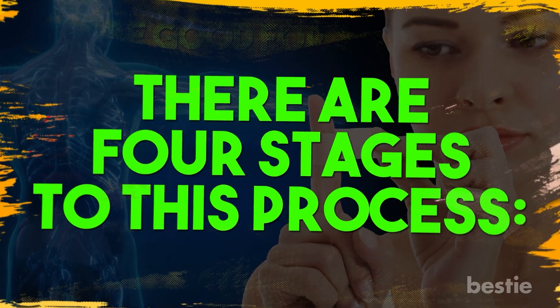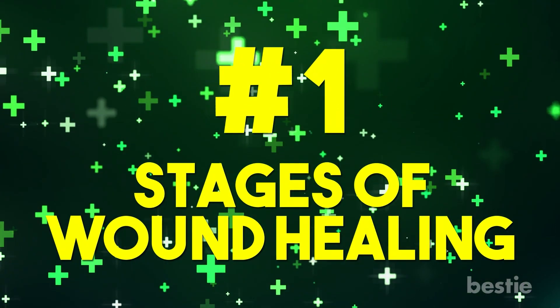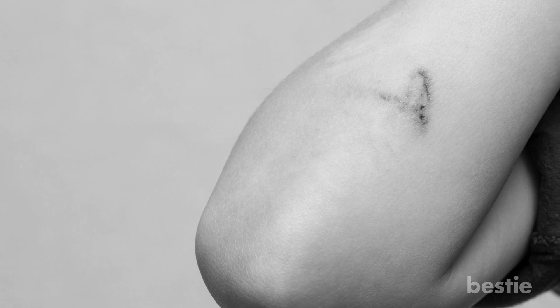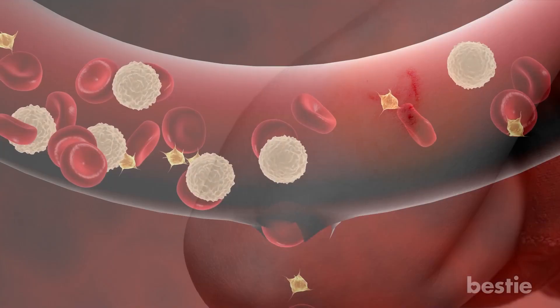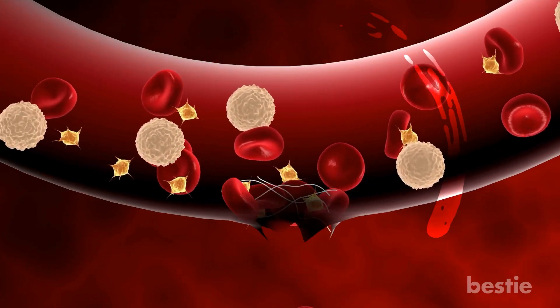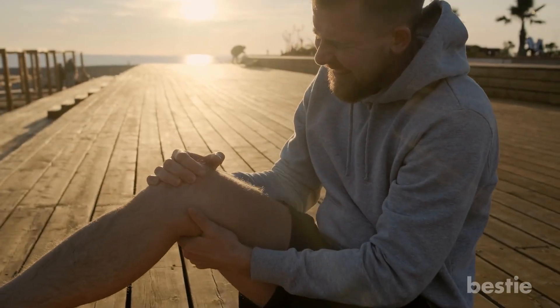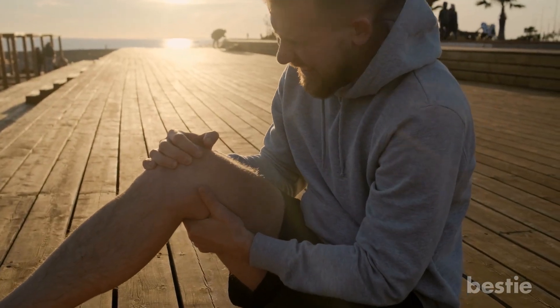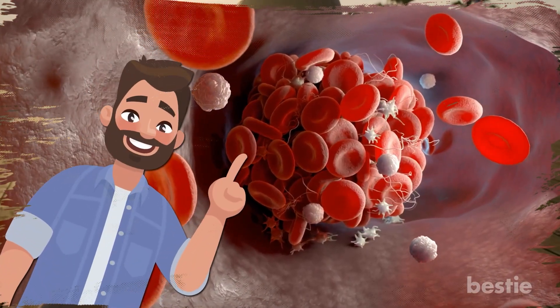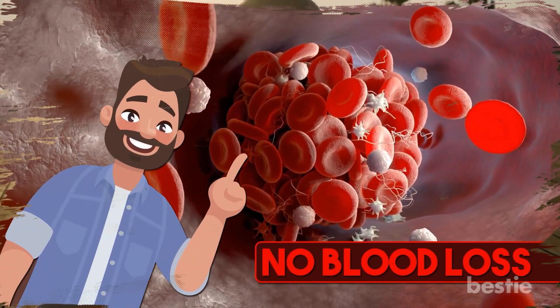There are four stages to this process. Stage 1: Stopping the Bleeding. When you have a cut or any other wound, you obviously start to bleed. The first step is to stop the flow of blood. Your body does this by clotting the blood within a few minutes. The length of time it takes all depends on the severity of the wound. Normally a blood clot is not a good thing, but this is the kind of clot that makes sure there's no blood loss.